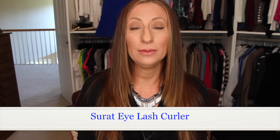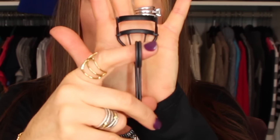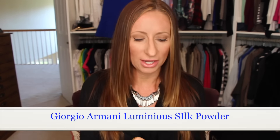I purchased this on a whim — it's expensive — but I am so glad I did. This is the Surratt eyelash curler. I never thought there was a difference between eyelash curlers, but this one opens so wide and its curve is perfect — not too bent, not too straight. You can get all of your eyelashes in here and get so close to the lash line. This is so worth the money. I never thought I would say that — never in a million years.